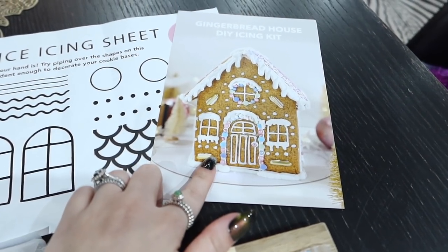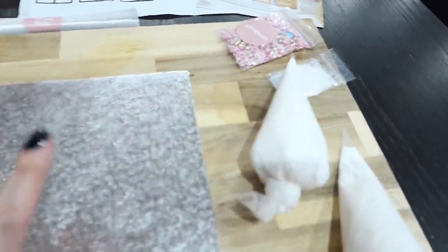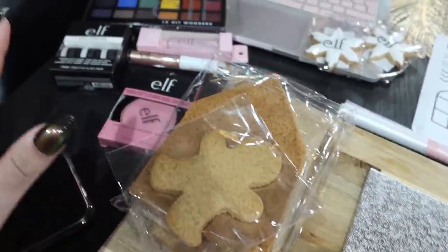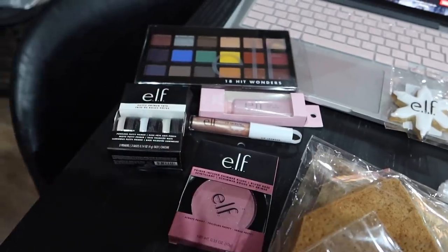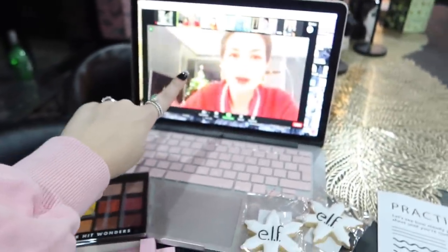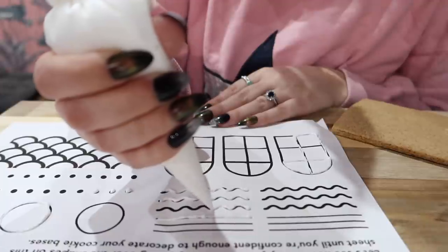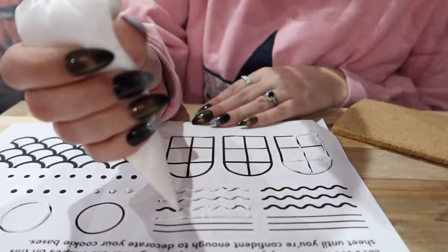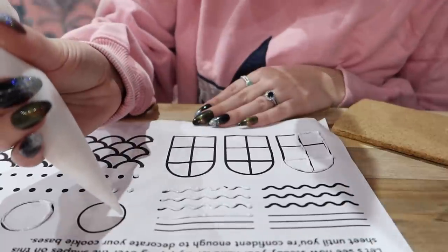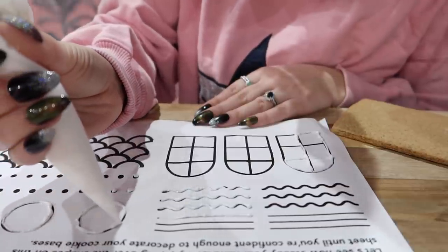It's with Elf Cosmetics and I think Baked by Steph is leading us with the gingerbread house-making. This is what we're going to be attempting to make — it's probably not going to look like that, let's be honest. I've got sprinkles, glitter, icing, a little board for the house, and all my gingerbread biscuits here already cut into shape. I've also got some Elf Cosmetics makeup bits and some little Elf Cosmetics cookies, and my laptop ready with everyone on it for the event. At the moment we are practicing piping — I feel like I'm doing an okay job. I'm quite glad they've given us this little practice sheet. Just practicing a few lines and some circles, taking it quite slowly.